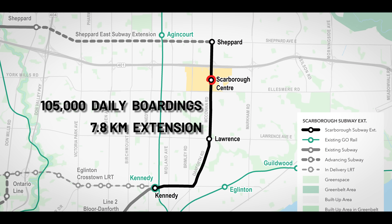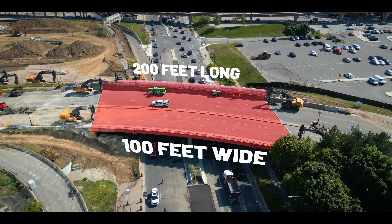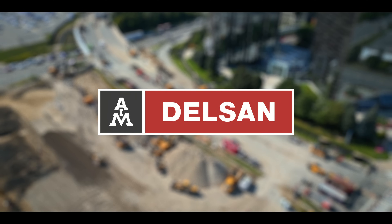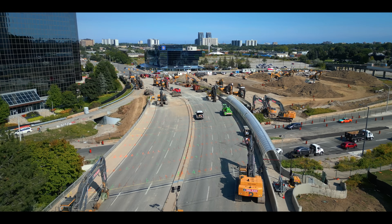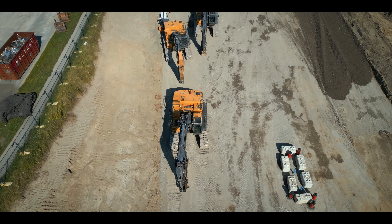To make way for one of the new stops at Scarborough Centre, the Progress Avenue Bridge needs to be demolished. AIM DELSEN have been subcontracted to head up the demo, and the approaching Labour Day weekend of 2024 is a perfect opportunity to have minimal impact on commuters.